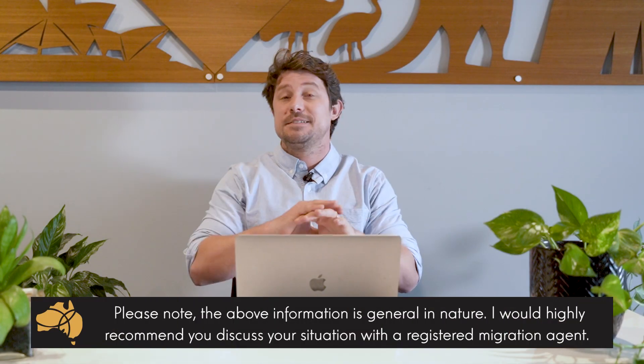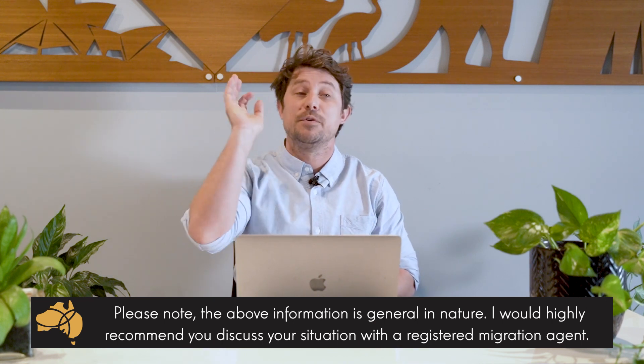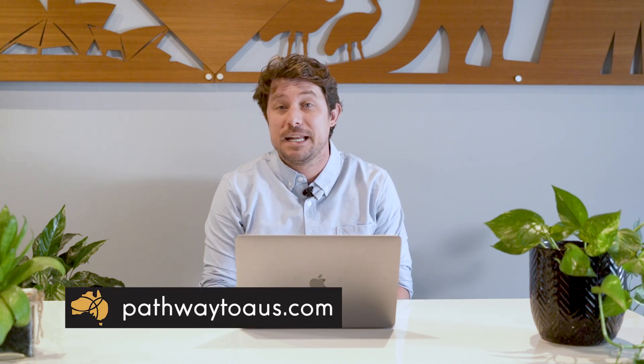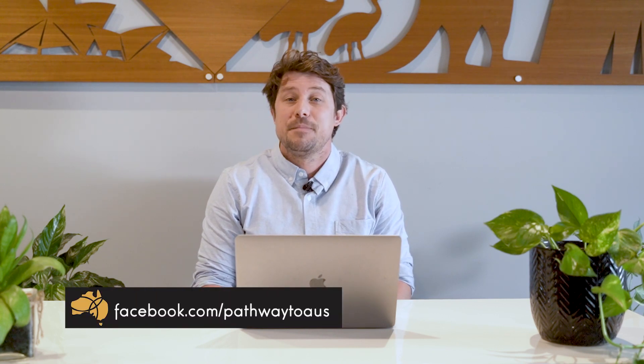That's just a very basic overview. You can take this information and go look at the individual states and see how you meet the requirements. The information was general in nature, and if you would like to discuss your situation further, I'd recommend chatting with a registered migration agent. Thank you.